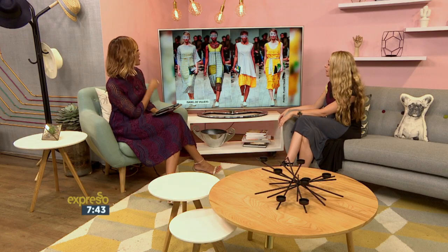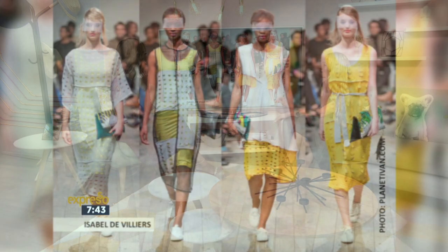What about Isabel de Villiers? Loved this collection. She was inspired by Braille — love letters in Braille and transparency. You can see the laser cutting on some of the garments that almost gives it that look of Braille. And then, of course, the beautiful translucent layers over the top of it, which pops with these gorgeous clutch bags as well.